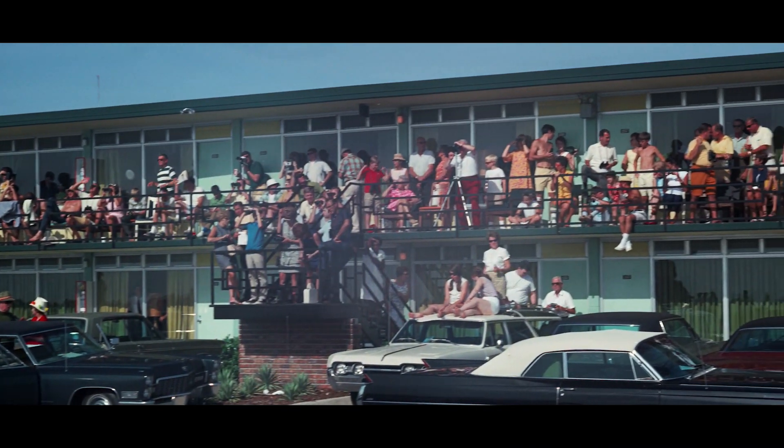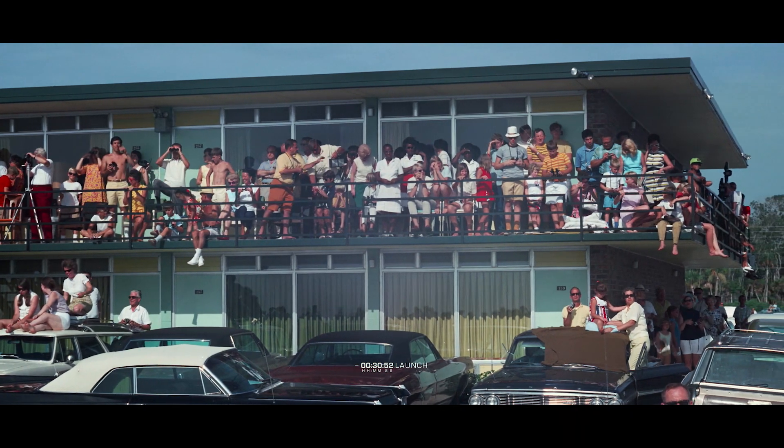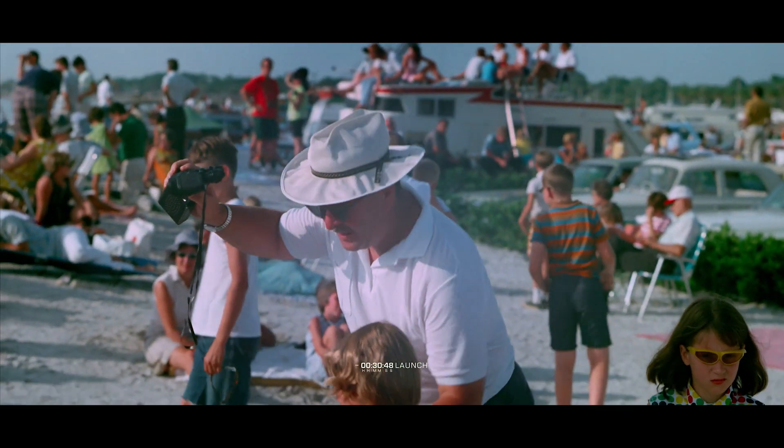Still proceeding very satisfactorily at this time. T-minus 30 minutes, 52 seconds and counting, aiming to enter a planned lift-off time 32 minutes past the hour.